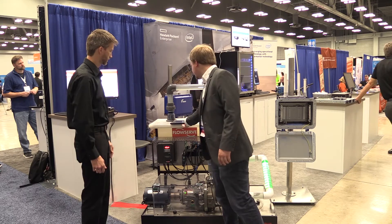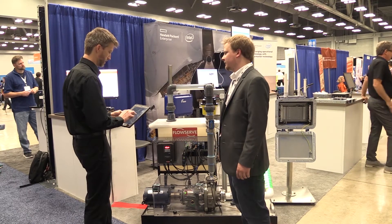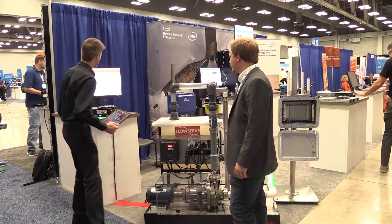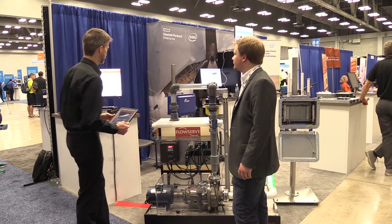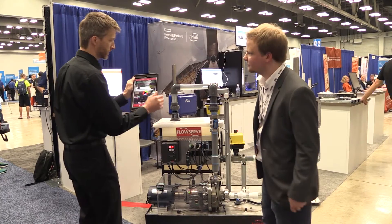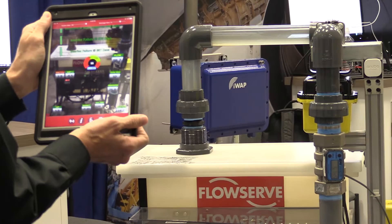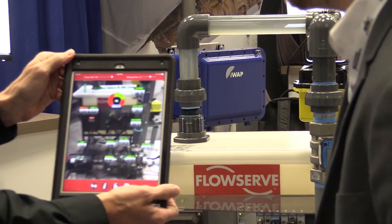And on stage you showed us an augmented reality, which I think really caught people's attention — if you could just go over that real fast. So right now the pump system is running in an optimal state. You can see that we have lots of green marks; no anomalies are currently being detected. The predictive maintenance is also determining that we have multiple days — 422 days in this case — until there's a mechanical seal failure. Everything looks very healthy on this system, and we can see that in real time out on the edge.